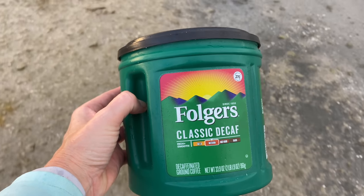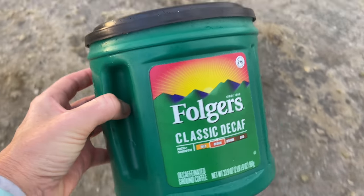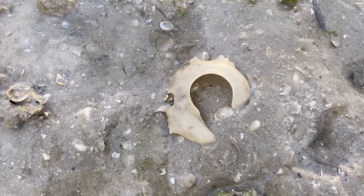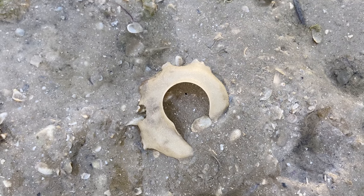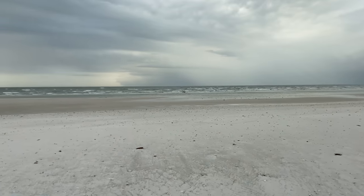I found this lovely calico scallop on the way. I brought a container for my sand dollars to hopefully protect them. I had to just stop for a second to check this out — this is a shark eye sand collar. That's how the shark eyes lay their eggs in that weird little collar.